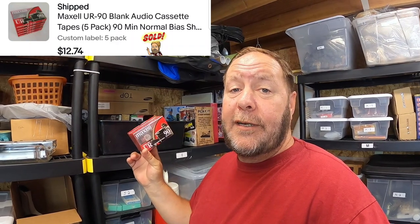These are some Maxwell UR90 blank cassettes and they sold for $13. I bought a whole big box of them and paid $5 total. I've made over $250 just on those blank cassettes alone.